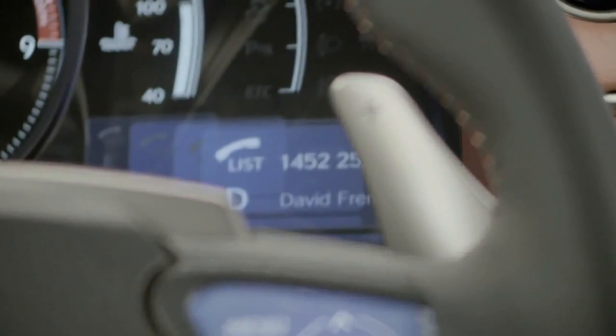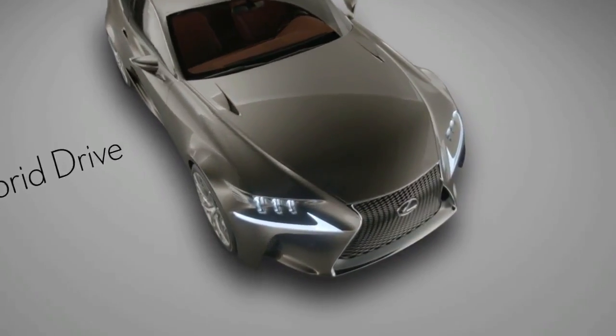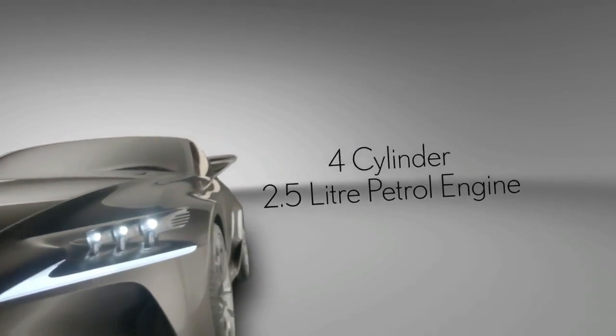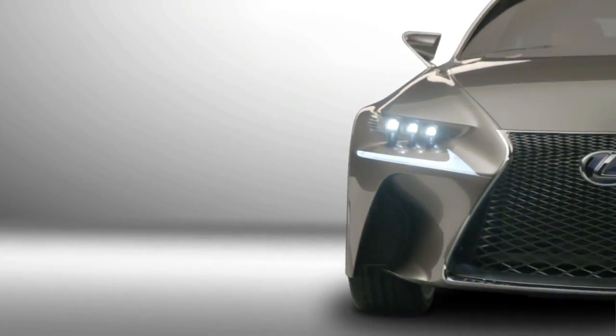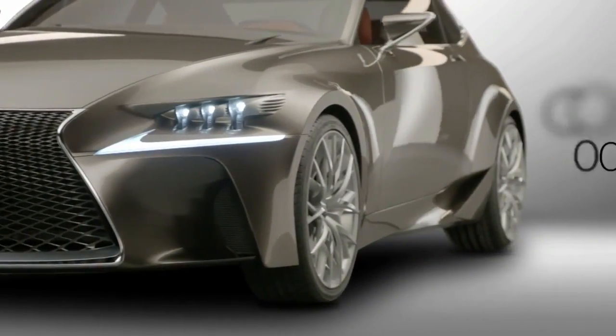The LFCC is equipped with a full-hybrid powertrain featuring a four-cylinder, 2.5-litre petrol engine. This powertrain will achieve class-leading energy efficiency and CO2 emissions below 100 grams per kilometre.